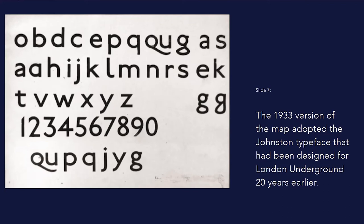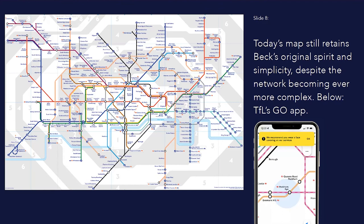The handwritten type in Beck's original map evolved in the next few iterations to incorporate Johnston, the typeface designed for London Underground by Edward Johnston in 1916. It is still used by London Transport and has only seen minor adjustments, including developing a range of weights. I think the typeface's success is due to its high level of legibility, but it also has a beauty and a simplicity.